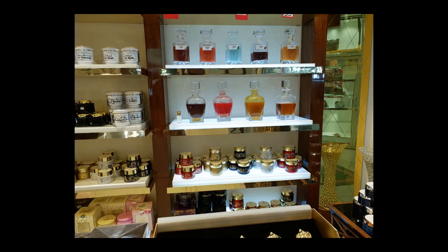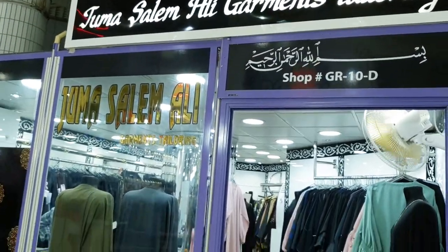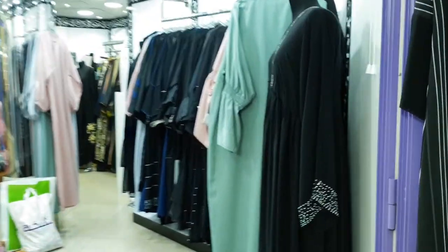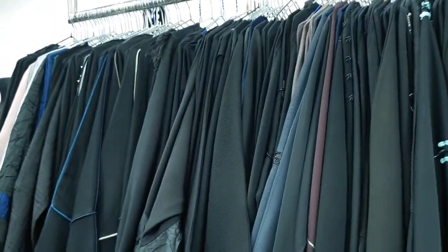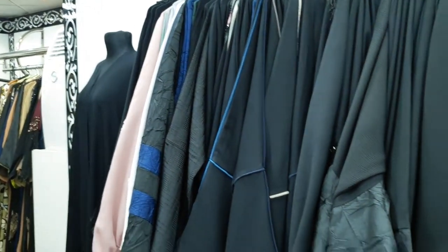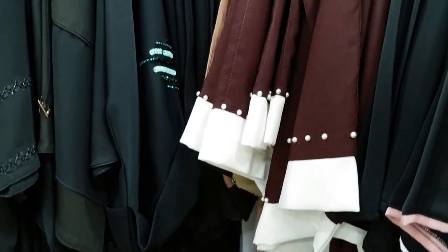This is very nice. Let's try this. Finally, we are here at the Abaya shop. We have a very nice collection. We can try this as a unique one. We have a very simple design — we can also use this for 180 dirhams.